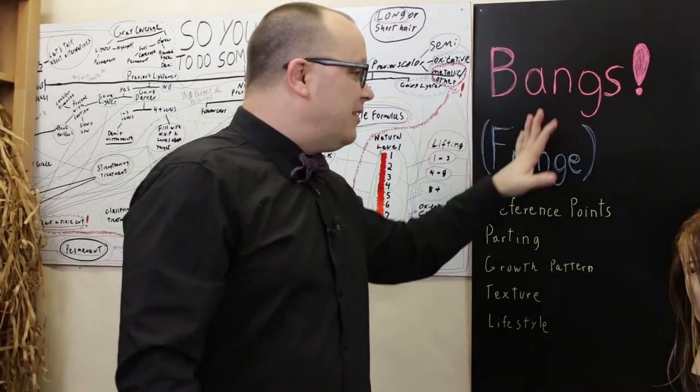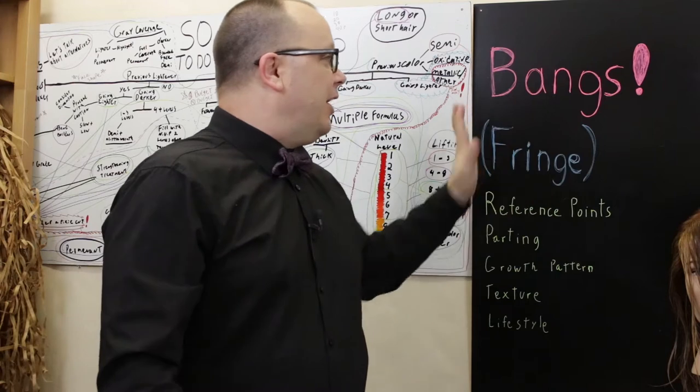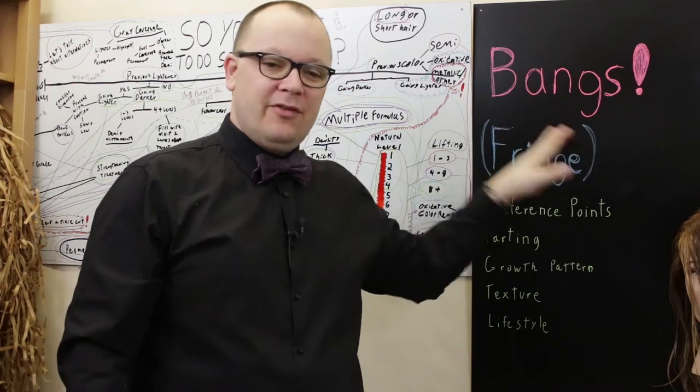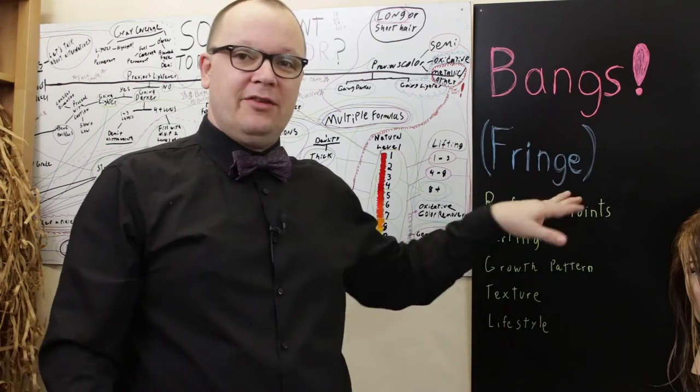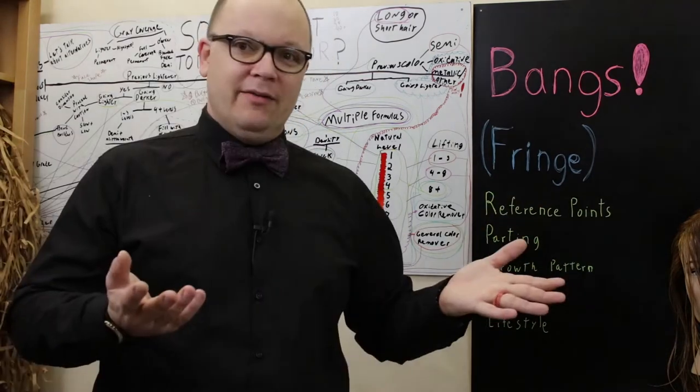Bangs, fringe — I tend to use those two terms interchangeably. I'm going to try to say bangs for the sake of my American guests and stylists, but I may slip into fringe every now and then because that's honestly my preferred term. They go back and forth.